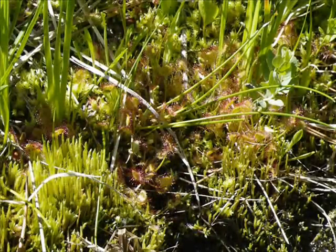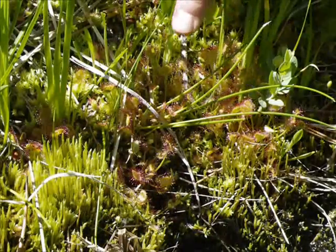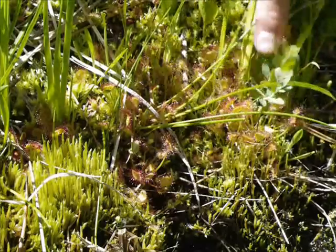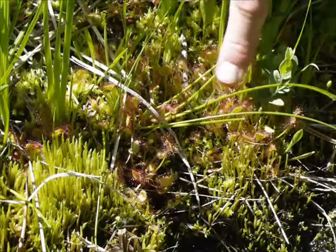Well, this is easy. I just arrived and you can see Drosera rotundifolia — nice plants, long petioles, large leaf blades.